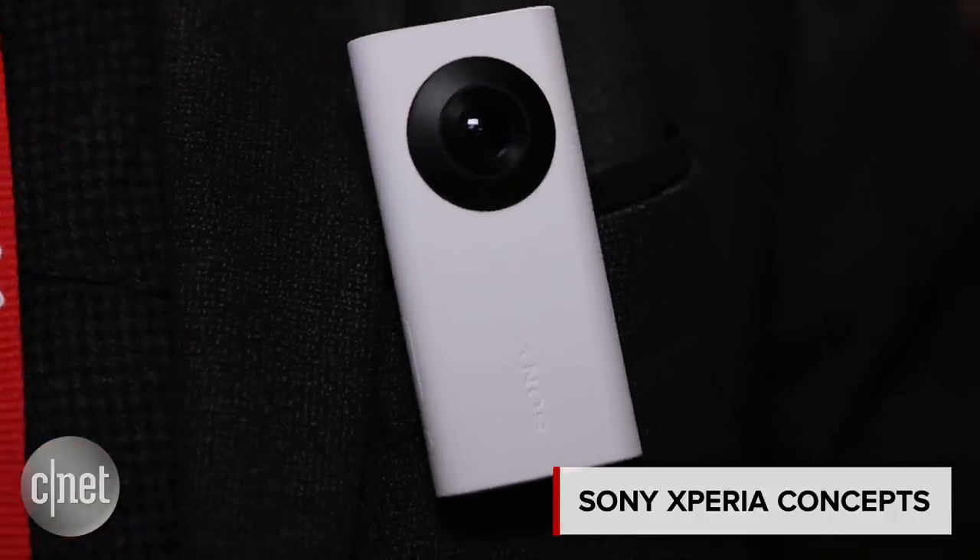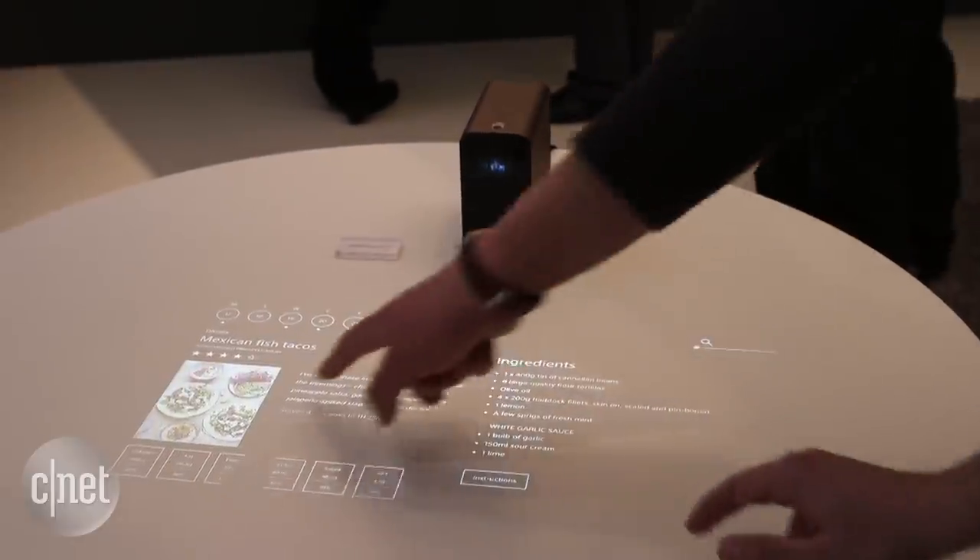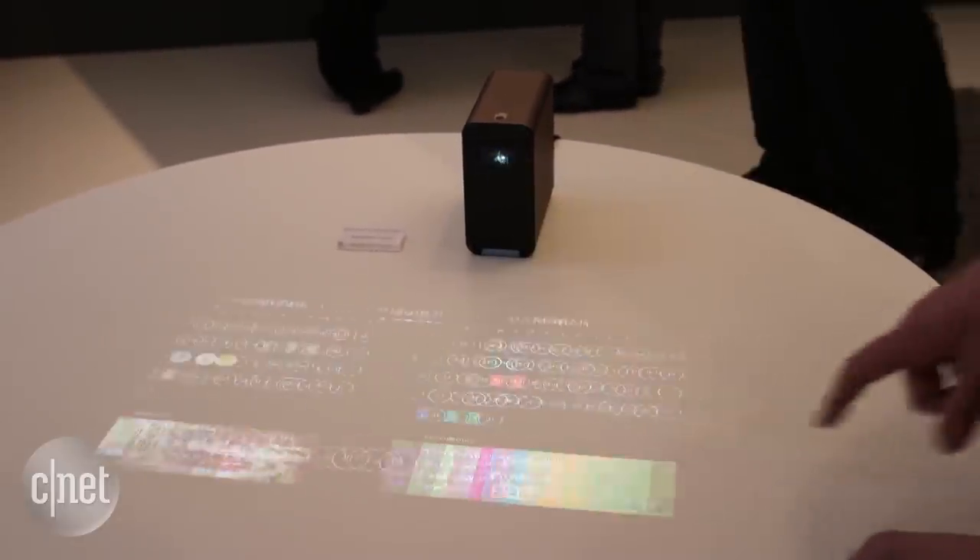Sony is showing off a whole range of quite exciting and unusual smart home and smart lifestyle concept products. There are four concepts in total, and each of them is designed to bring you information from your digital world completely hands-free, without you having to do pretty much anything.